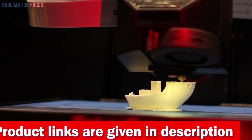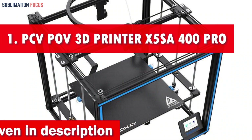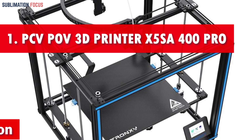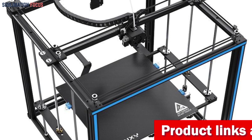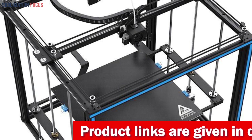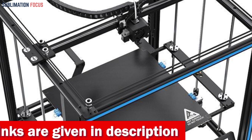Without further ado, let's dive into our list. Number one is the Popov 3D printer. Have you been searching for the ultimate 3D printing experience without breaking the bank? Introducing the number one contender in the realm of affordable 3D printers under $2,000 — the Popov 3D printer — prepare to embark on a thrilling journey into creativity and innovation.